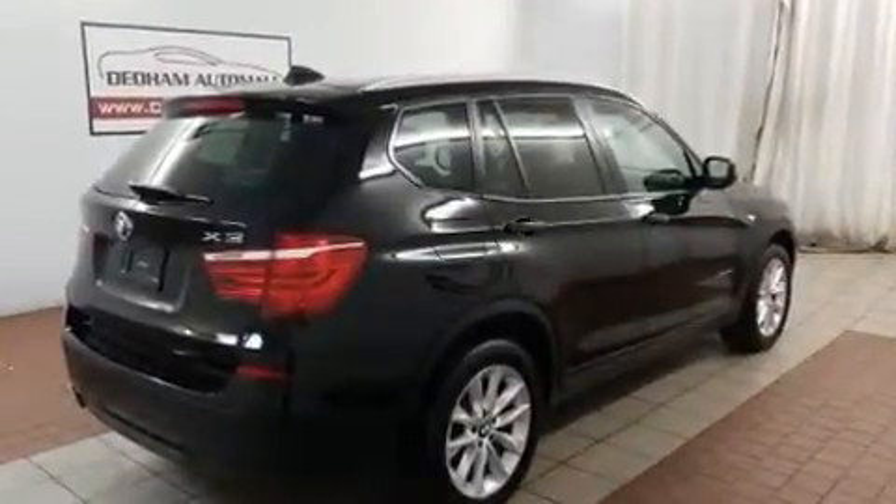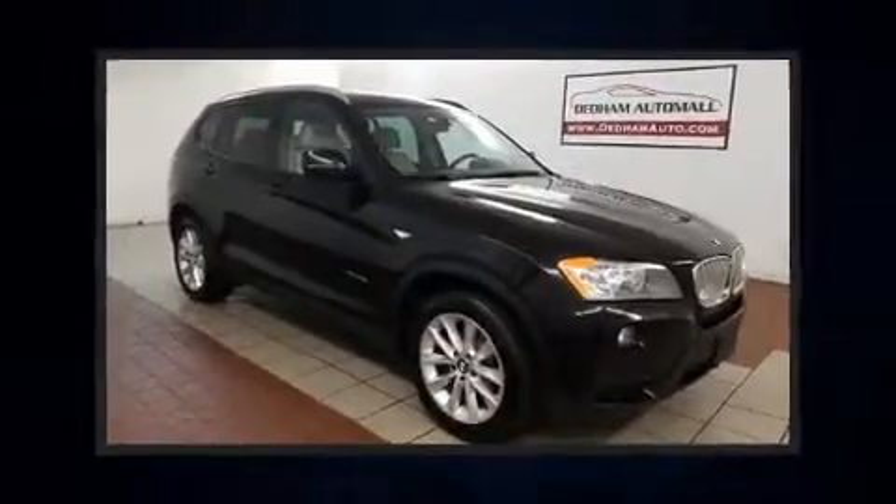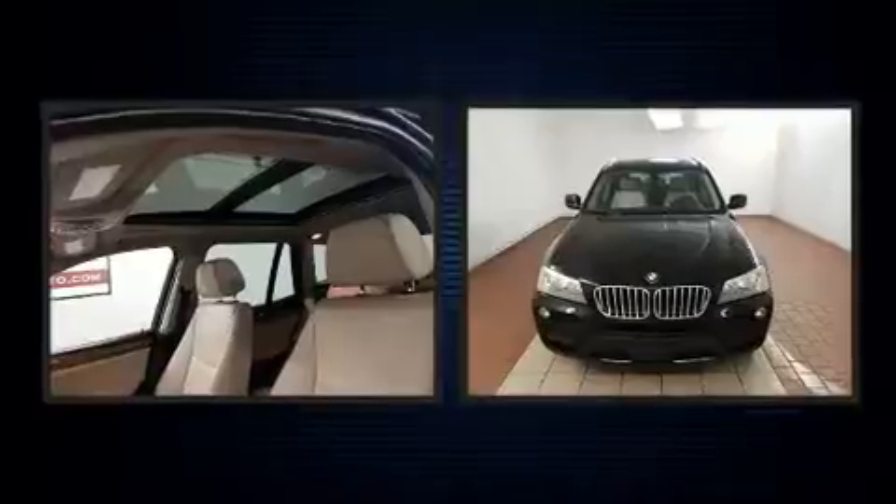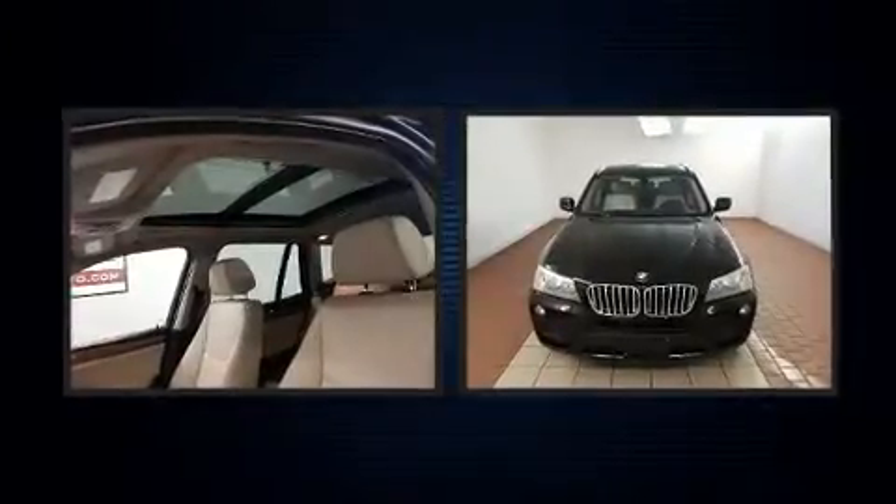It features an automatic transmission, all-wheel drive, and a 2-liter 4-cylinder engine. The engine breathes better thanks to a turbocharger, improving both performance and economy.